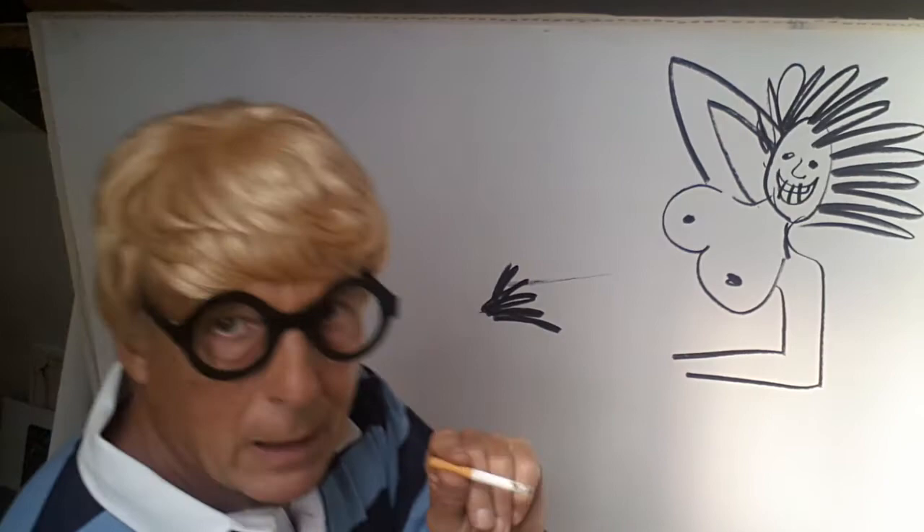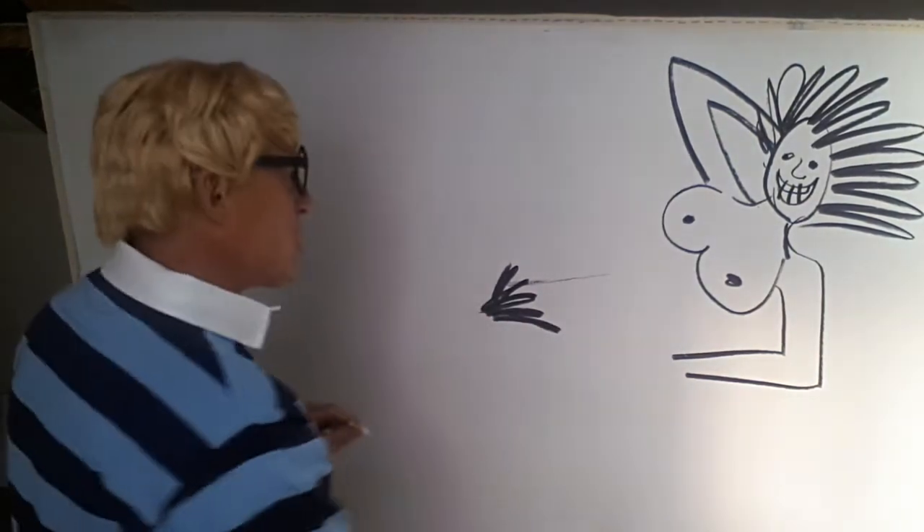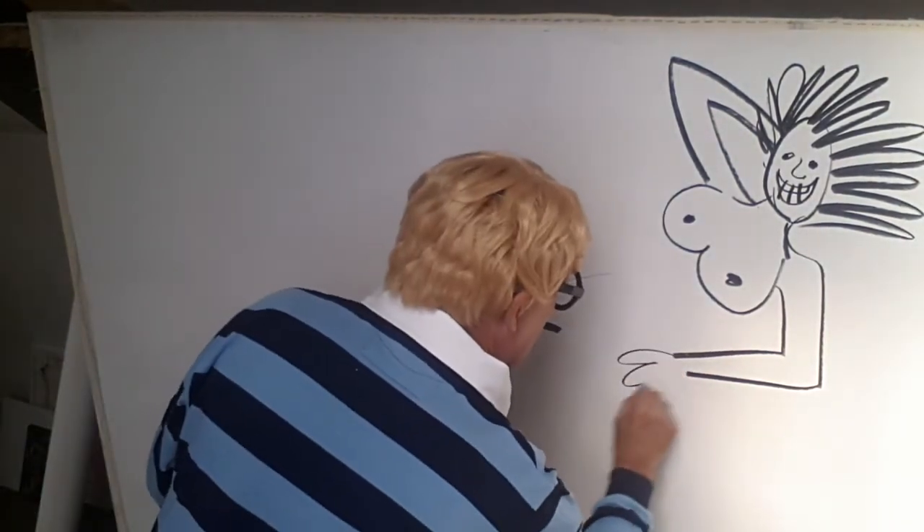And on the end of that arm, of course, there is a hand — the proverbial bunch of bananas.